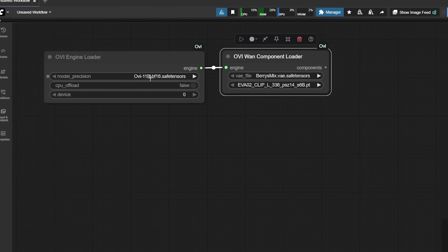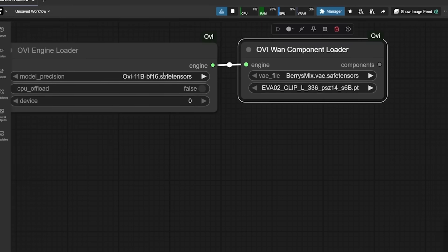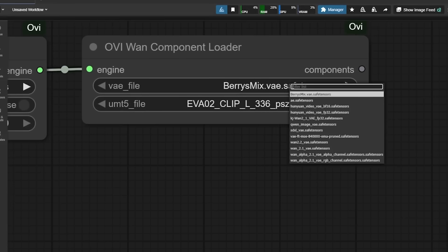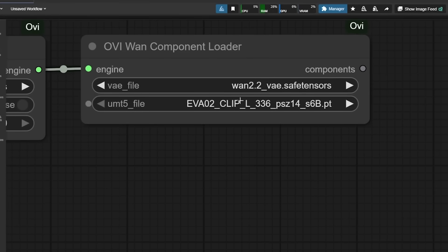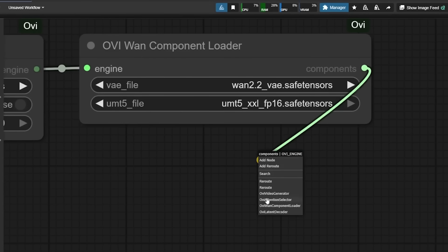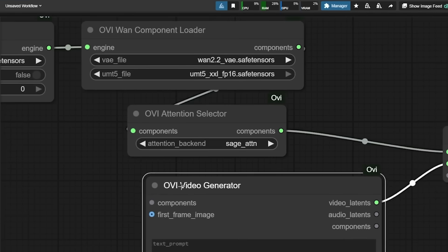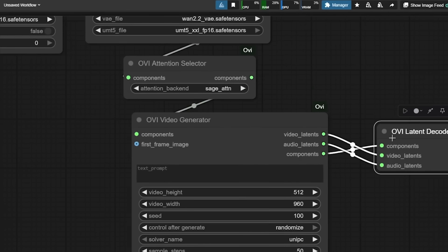If you've used MM audio before, it plugs right in. Once it's all loaded, you'll see the new OVI engine loader node. Point it to your BF16 model file, choose a text encoder like UMT5-15, and hook everything up — the attention selector (SAGE attention works best), latent decoder, and video generator.